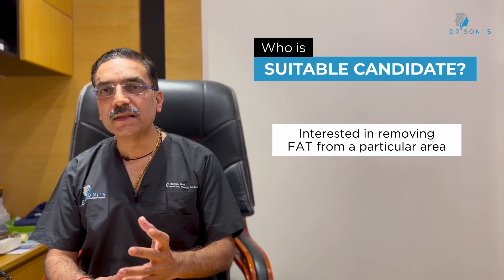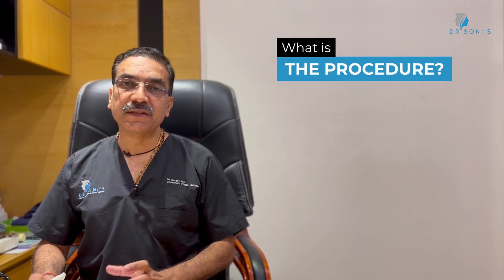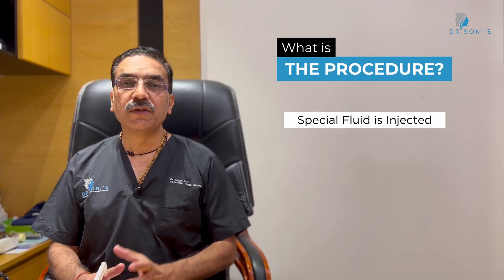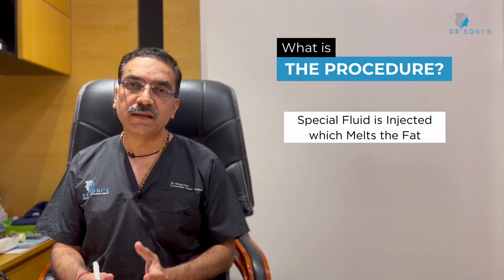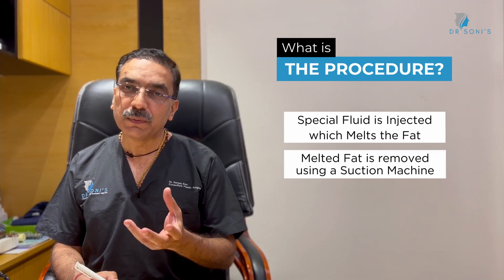Ideal candidates are those who are interested in reducing a particular area. In this procedure, we inject a special fluid into the affected part, which will melt the fat from the area. After that, we remove the fat using a special suction machine.